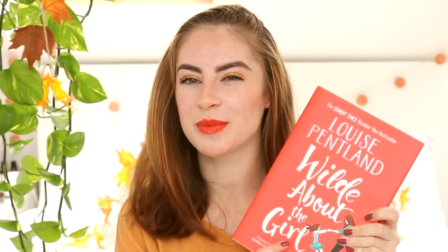Next is a book that I have been wanting for a long, long time because the first one I read was absolutely amazing and I really wanted the second one. That is Wild About the Girl by Louise Pentland. I don't usually buy YouTuber books but there's just something about her book that is so amazing and I love the story behind it. I'm so excited to read this - it's such a good read.